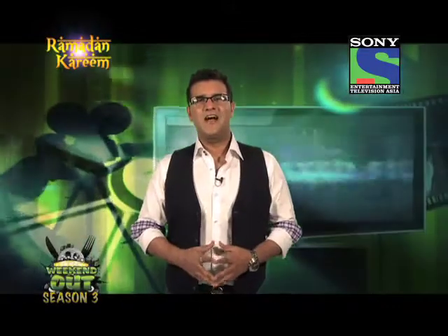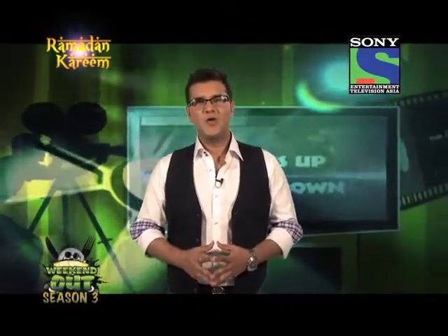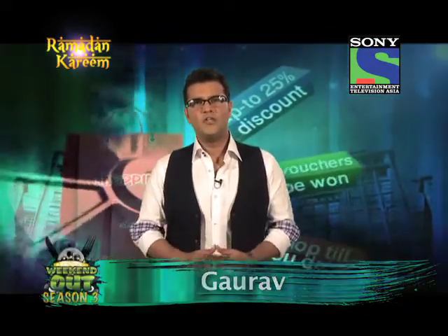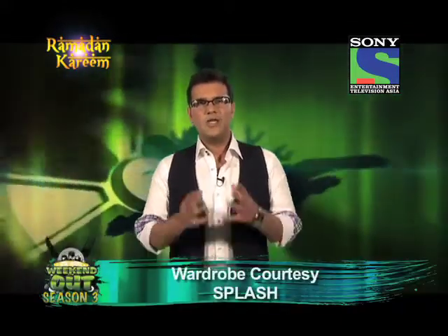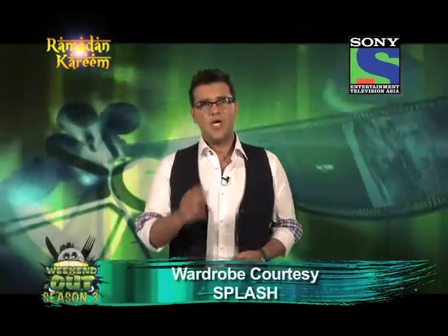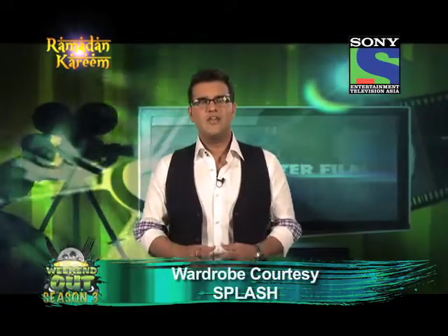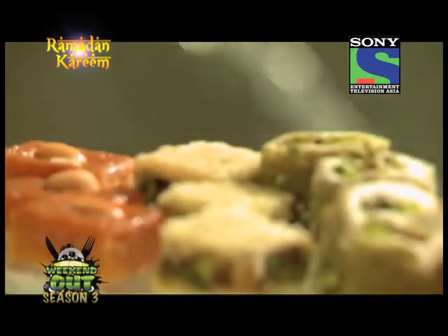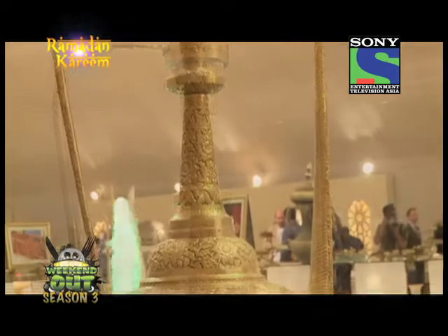Asalaam alaikum, namaskar, satsri akal and welcome to a brand new episode of Weekend Out. My name is Gaurav.